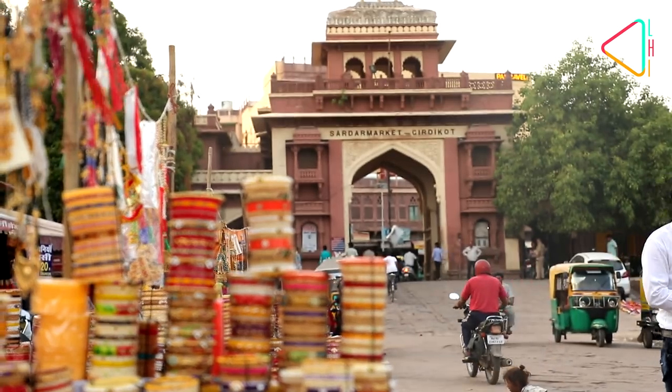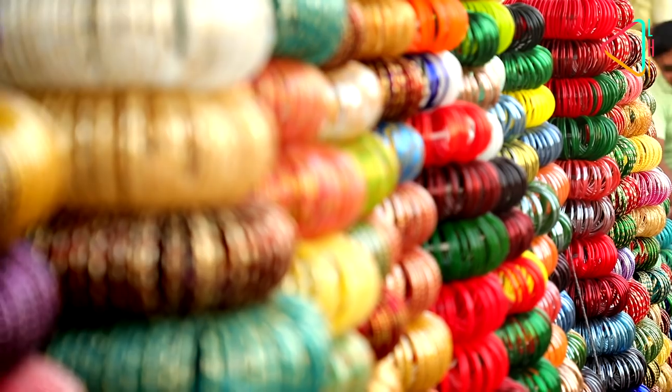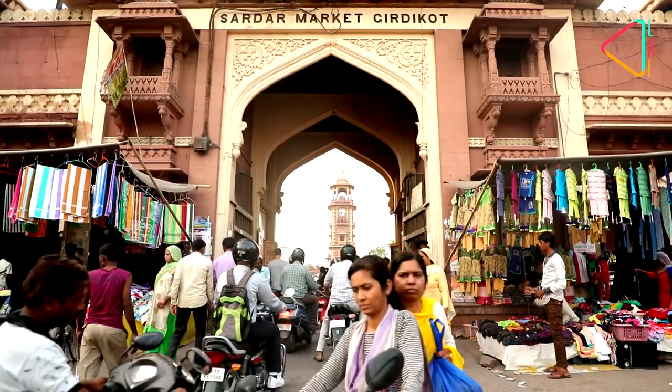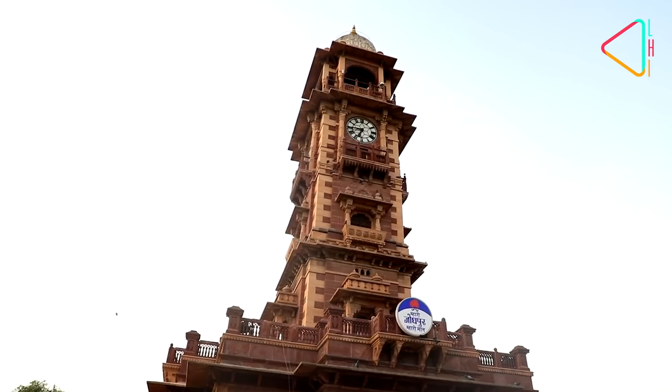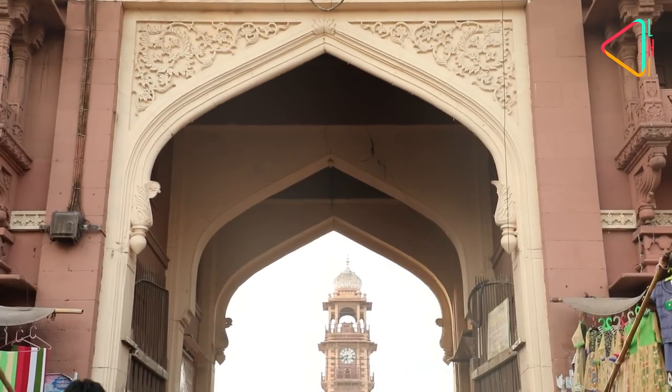Beyond the imposing monuments are the bazaars of Jodhpur, a great place to savour the pulse of the city's life. Overlooking the bazaars is the Ghanta Ghar, or the clock tower of the city.